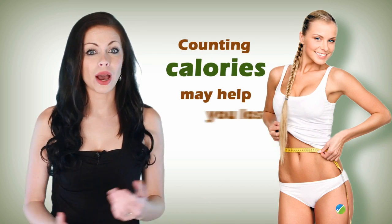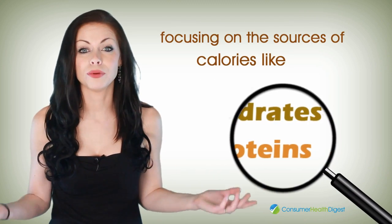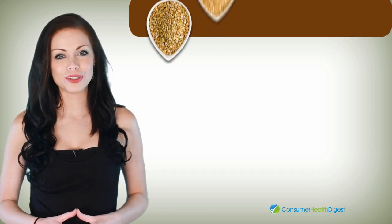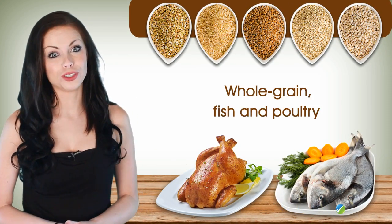Counting calories may help you lose weight, but focusing on the sources of calories — like carbohydrates and proteins obtained from foods such as whole grain, fish, and poultry — can bring better overall nutrition.